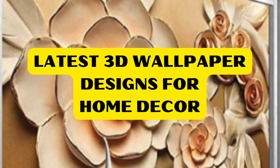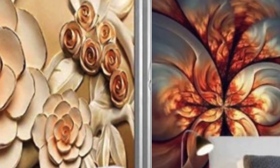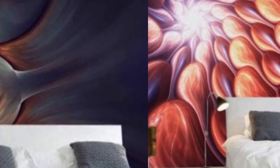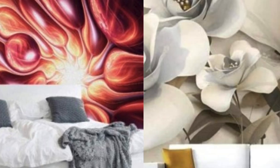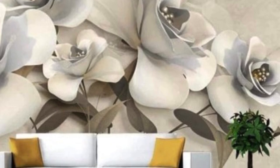Three-dimensional wallpaper, commonly known as 3D wallpaper, has emerged as a revolutionary trend in interior design, captivating the imaginations of homeowners, designers, and architects alike. Unlike traditional flat wallpapers, 3D wallpapers create an illusion of depth and dimension, transforming ordinary walls into dynamic canvases that engage the senses and redefine the aesthetics of a space.